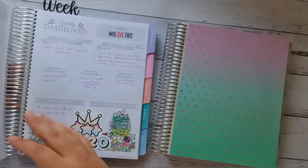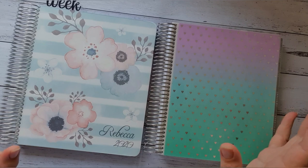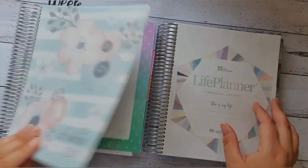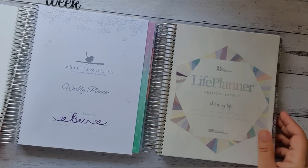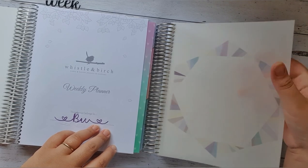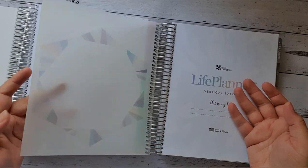So we'll get stuck into comparing the sizes. I'll try and do this the best I possibly can with the room I have, so I will do a lot of half-flipping and things like that. As you open up the Whistle and Birch, the first page that you see has a type of trace paper — like a see-through rough paper over the top.